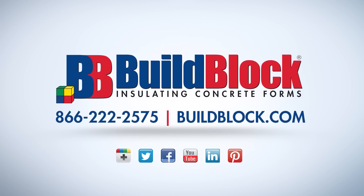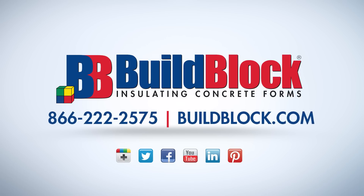For more information about BuildBlock ICFs, visit BuildBlock.com and visit our YouTube channel at youtube.com/BuildBlock.